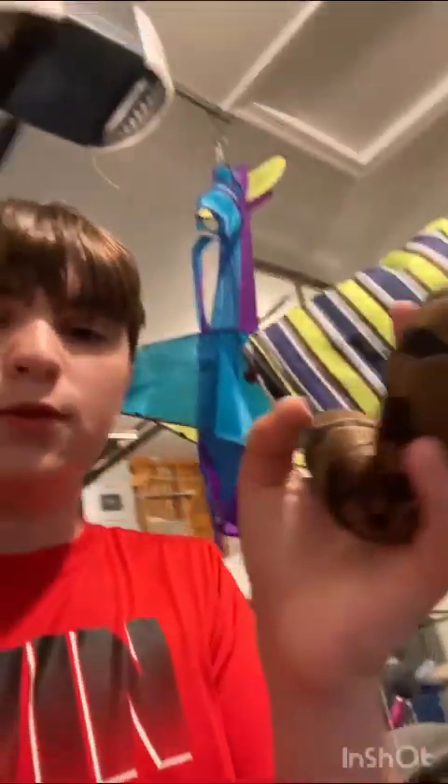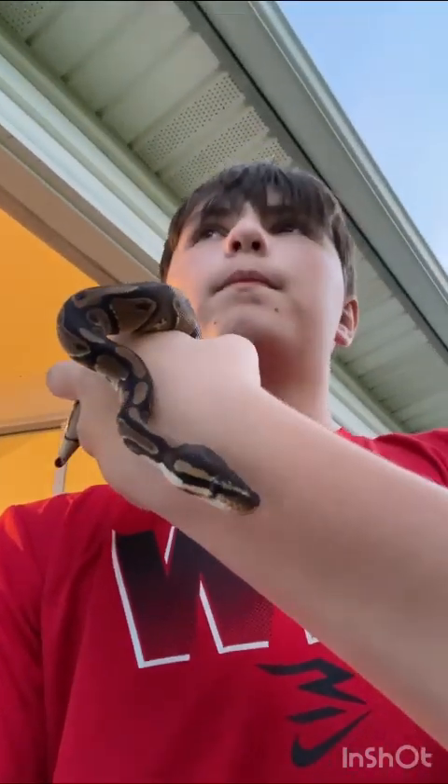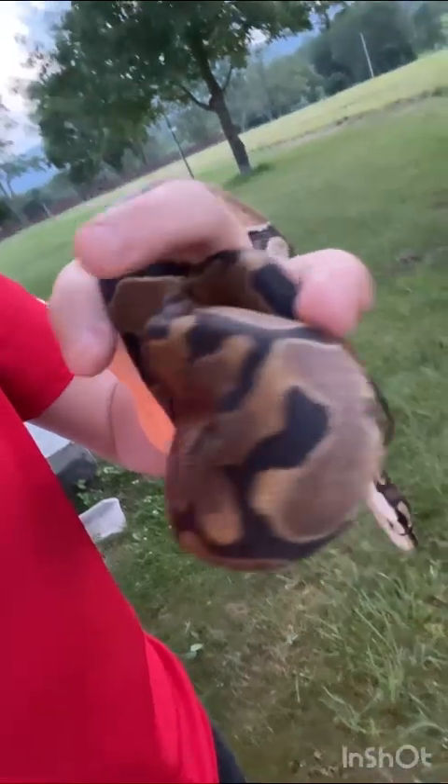Give me a second — we got two new snakes. This one is a double head pied albino, I think. Yeah, double head pied albino. Honestly she's a very pretty snake, she has really nice patterns on her.